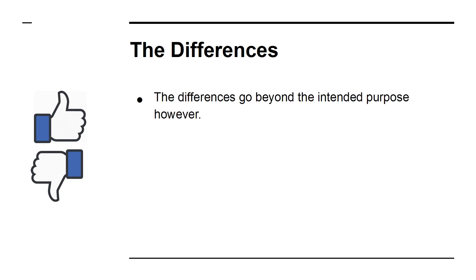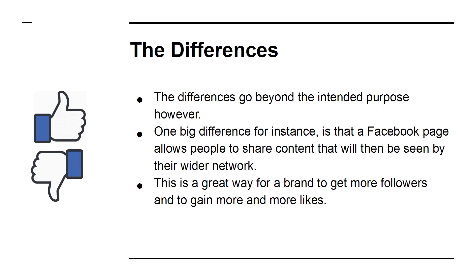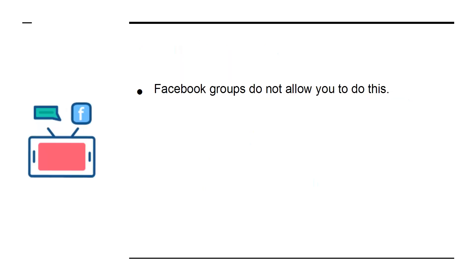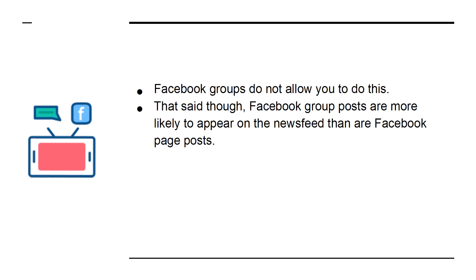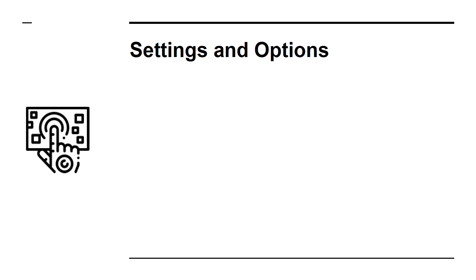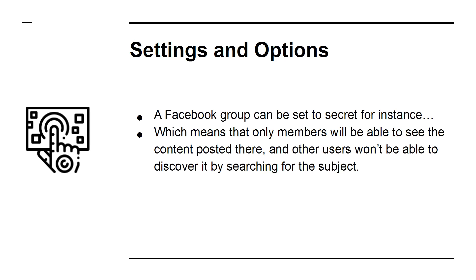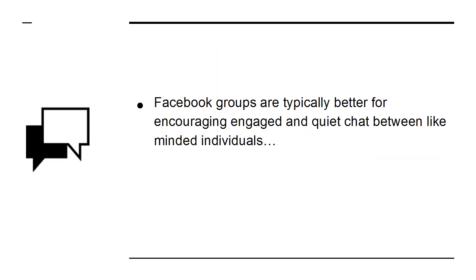The Differences. The differences go beyond the intended purpose. One big difference is that a Facebook page allows people to share content, which will then be seen by their wider network — a great way for a brand to get more followers and gain more likes. Facebook groups do not allow you to do this. That said, Facebook group posts are more likely to appear on the news feed than Facebook page posts, meaning you can more frequently contact the same person and they'll see more of your content in general. Another difference is in the settings and options. A Facebook group can be set to secret, which means that only members will be able to see the content posted there. Facebook groups are typically better for encouraging engaged, quiet chat between like-minded individuals, whereas Facebook pages are more commonly used as a jumping-off point for a business.